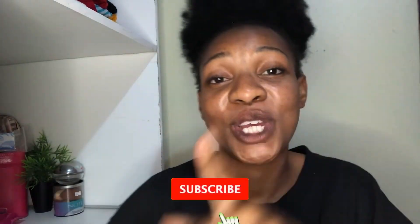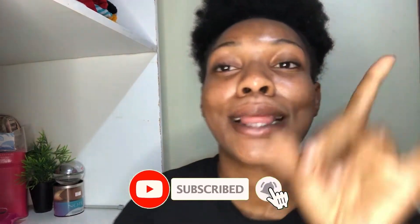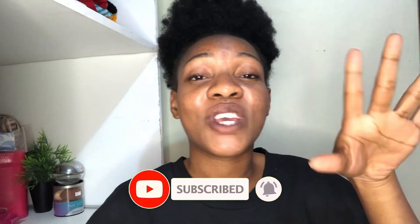Hi guys, welcome back to my channel! If you're new, don't forget to hit that subscribe button, the like button, and the post notification bell button so that you're notified each and every time the girl posts. You guys, it's been a while — I know — but the girl is back and better than ever!